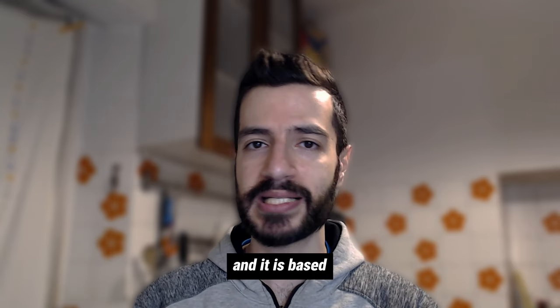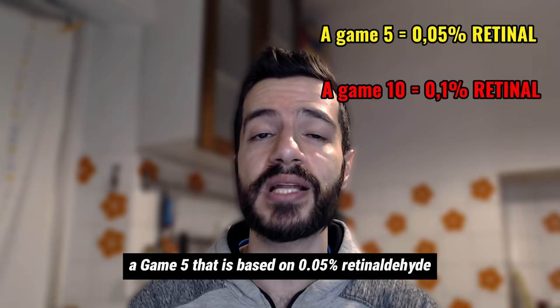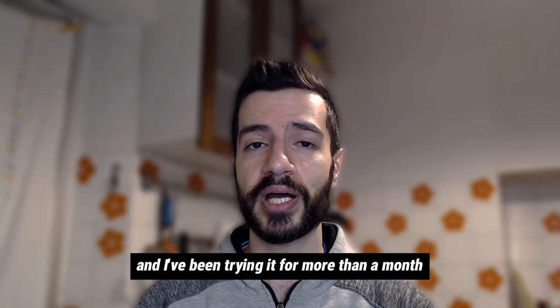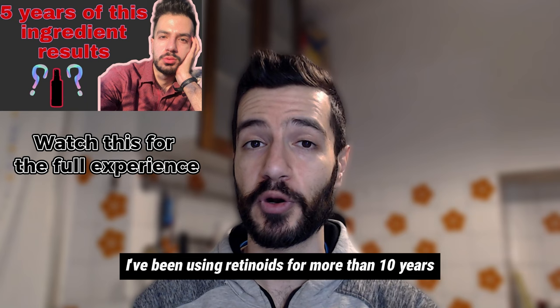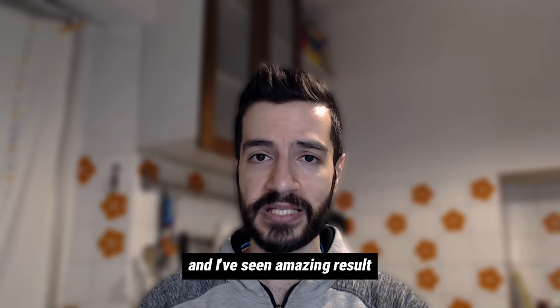It is based on 0.1% retinaldehyde. There is another version called A-Game 5, based on 0.05% retinaldehyde. I've been trying the 0.1% version for more than a month. I want to say that my skin is very acclimated to retinoids — I've been using retinoids for more than 10 years, specifically prescription retinoid tretinoin at 0.05%, and I've seen amazing results.